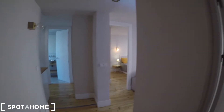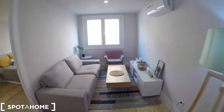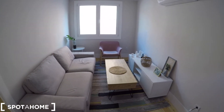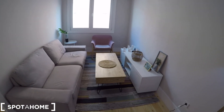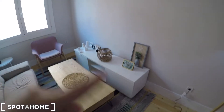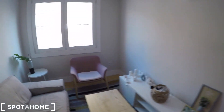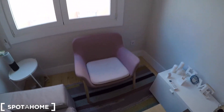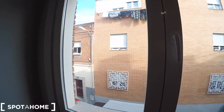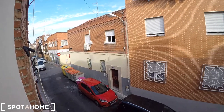As you can see, we are in a remodeled apartment. Now we are in the living room. We have a comfortable sofa with a carpet, and some nice decoration here in this beautiful lounge. You will have an AC unit, and also this armchair. And we have a window that takes part to the street view — so this is the main street.